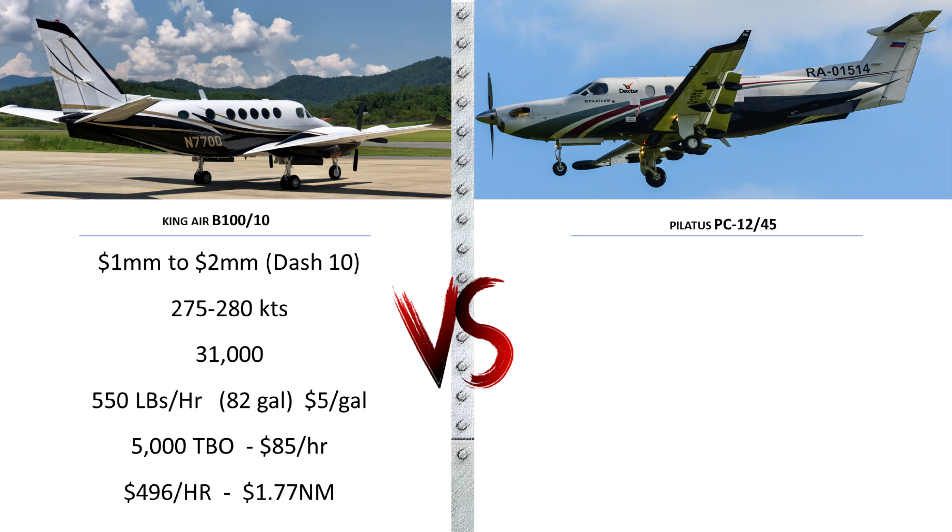So net-net, you're spending $496 per hour for engine maintenance and fuel, or $1.77 per nautical mile.